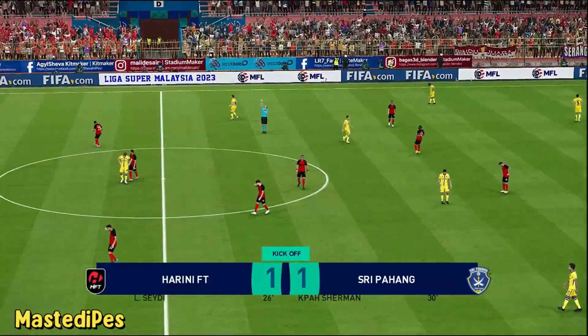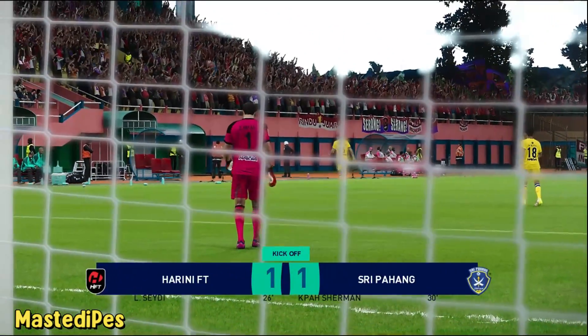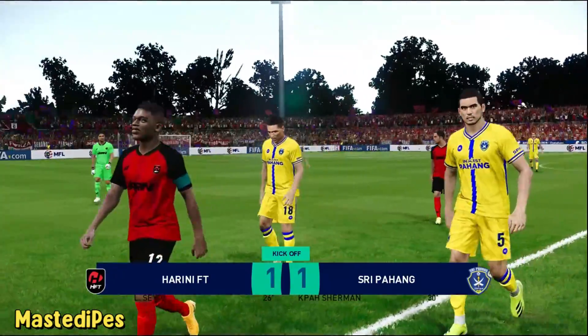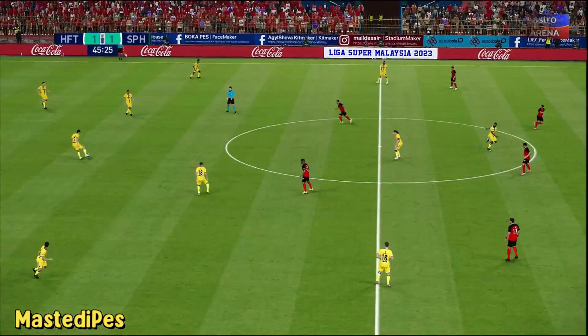The first 45 minutes are up. A very watchable game so far — action at both ends and the teams level. Well, the scoreline indicates that. Pat Hankley off at the second half.